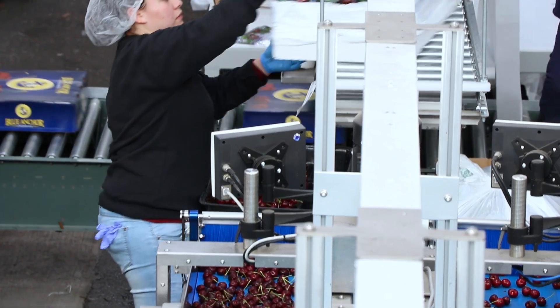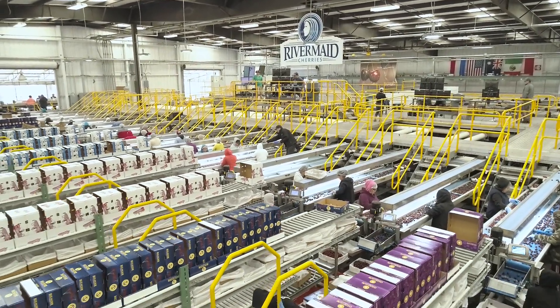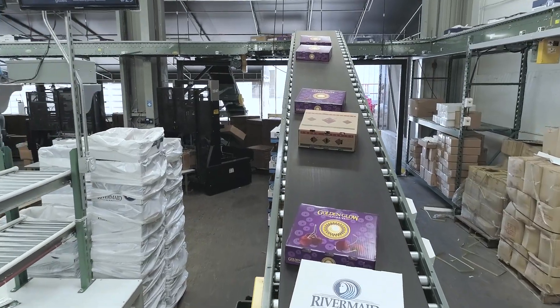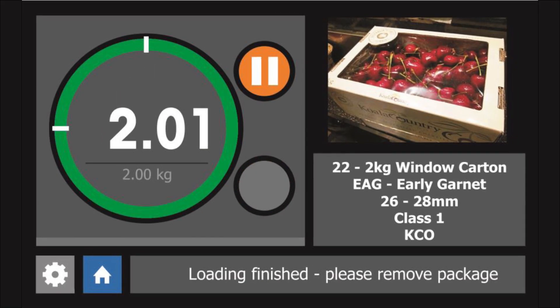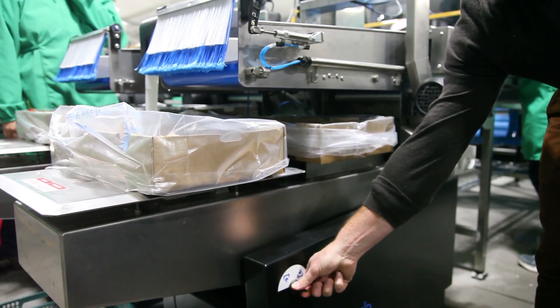Every batch of cherries gets tracked using our new Exit Manager traceability software. Electronic carton filling ensures box weight accuracy and faster volume throughput. All information for staff is displayed and programmed on an LCD screen. We can raise or lower the platform depending on the box height. With more than 30 years of experience in the cherry sector and hundreds of machines installed among most of the world's largest cherry packers across 18 countries, GP Graders specializes in an industry where experience matters.